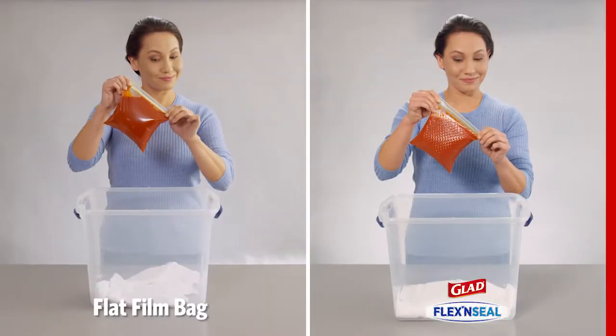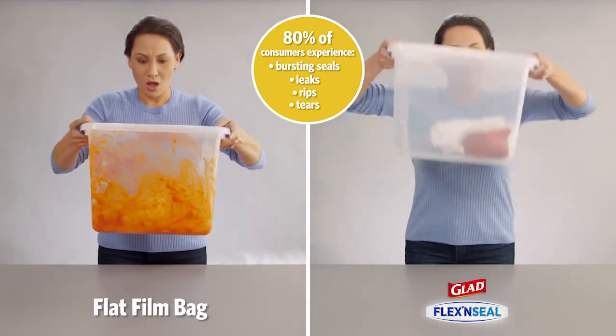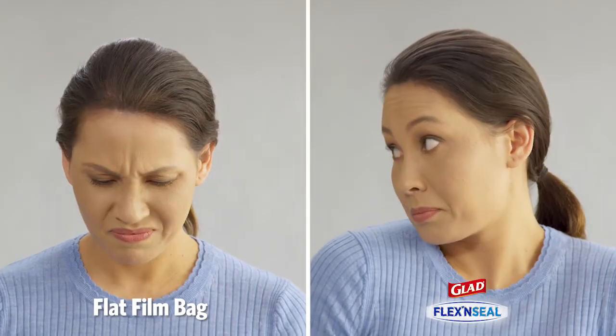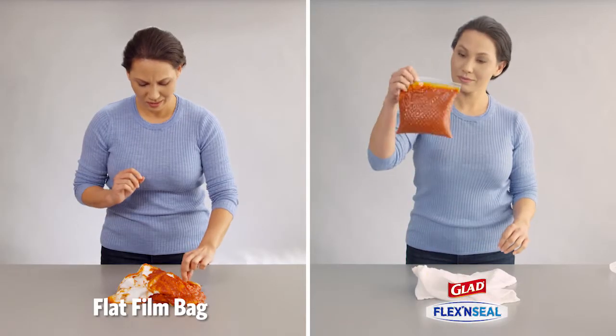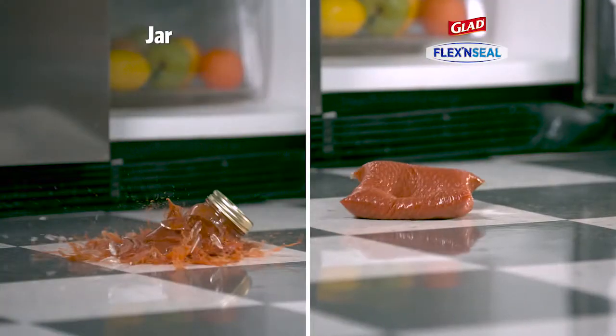The unique diamond pattern technology of Flex & Seal acts as a shock absorber, producing a new-to-the-world food bag that helps prevent messes from happening. So freshness stays in and messes don't come out, even if the bag is dropped.